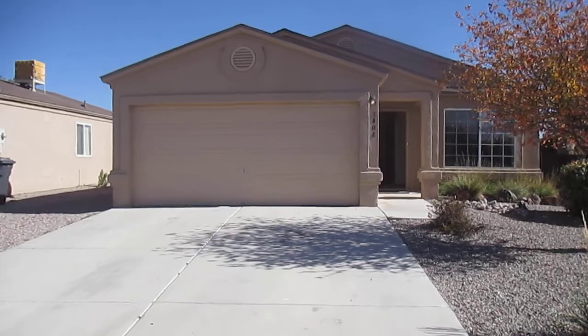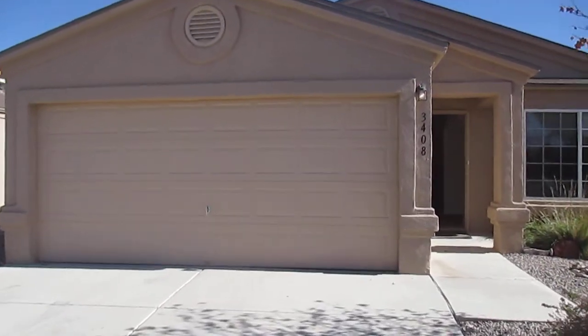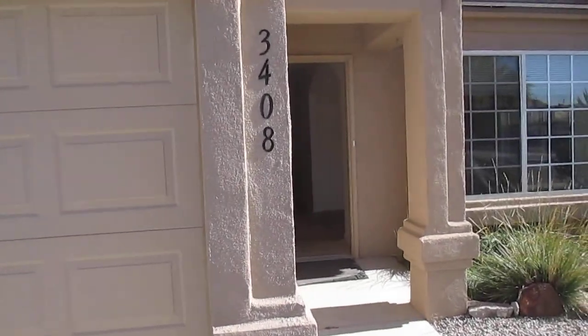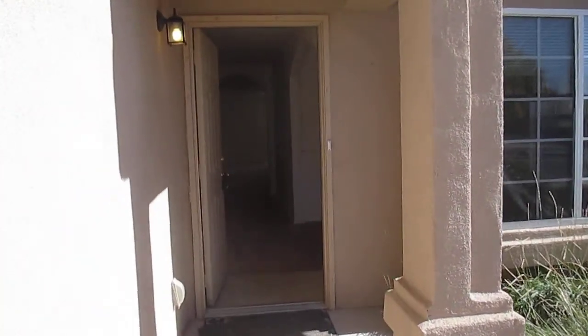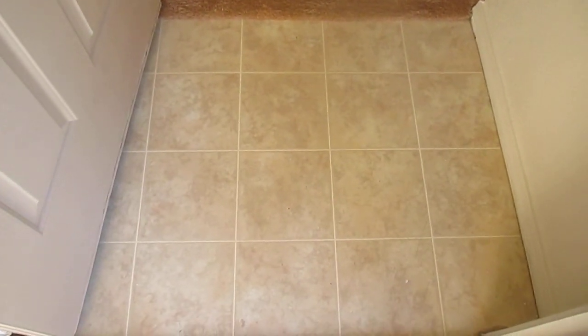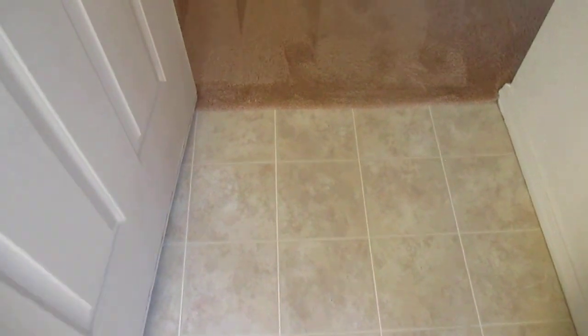We're back at the house, and what we have here is a three-bedroom, two-bath, two-car garage home with 1,450 square feet. The garage door does have an opener with remote. Here at the entry, there's some nice linoleum for easy cleaning — high traffic area here.